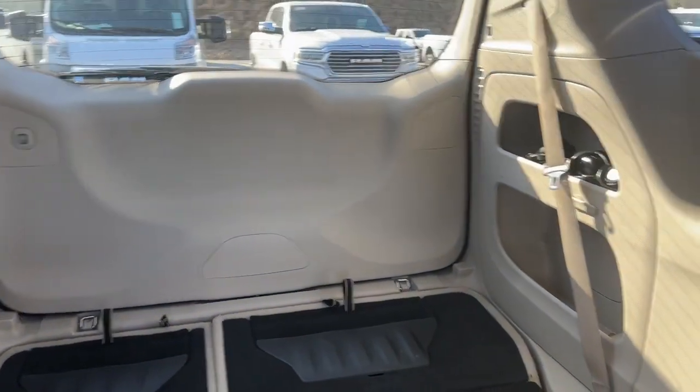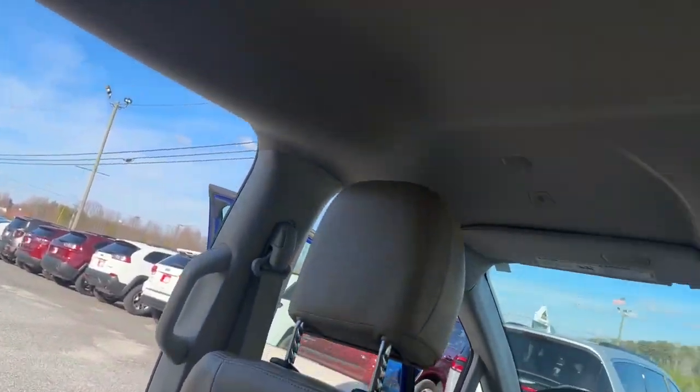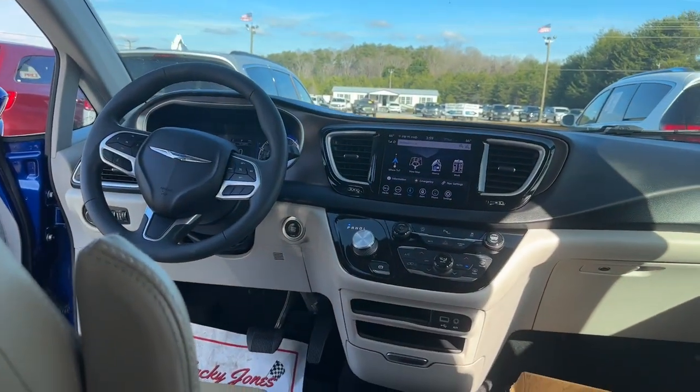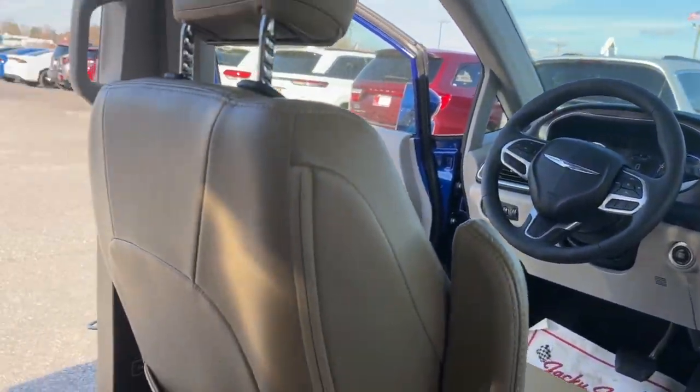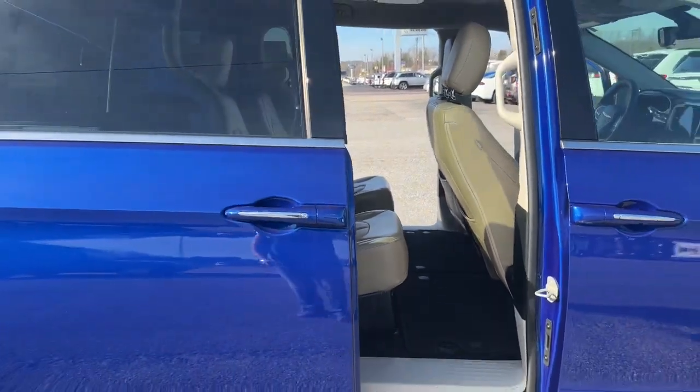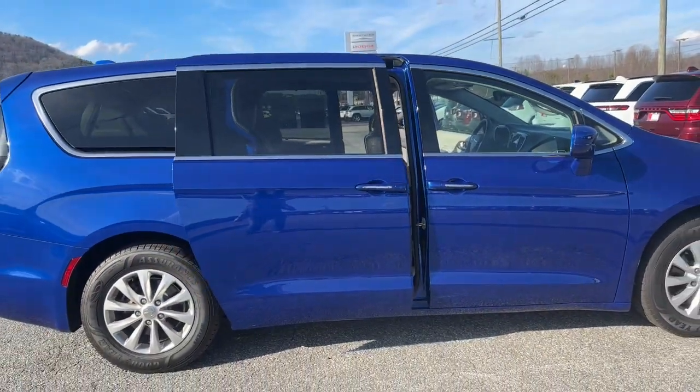The following are some of this vehicle's highlighted options: navigation system, keyless entry, V6 cylinder engine, remote engine start, satellite radio, keyless start, heated mirrors, backup camera, power liftgate, fog lamps.